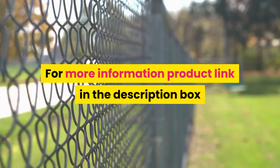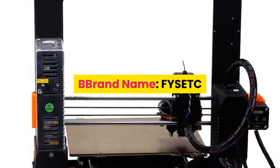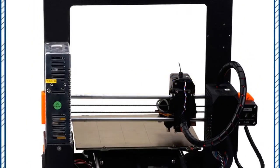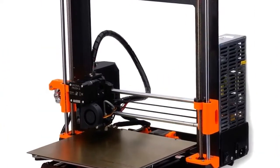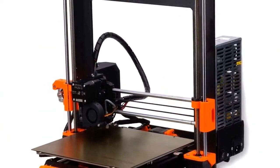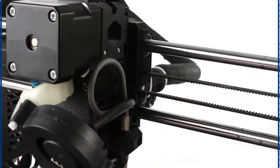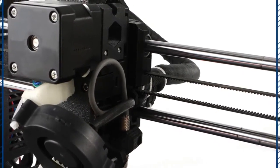For more information, the product link is in the description box. Number four: brand name Fysetc, model number Prusa i3 MK3. CE certification: no. Interface type: USB. FDM nozzle diameter: 0.4 mm. Auto leveling: yes. Molding technology: LOM. For more information, the product link is in the description box.